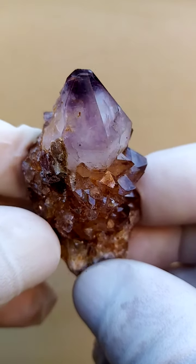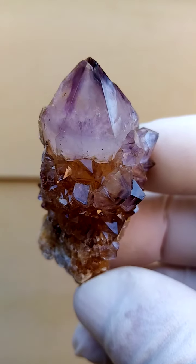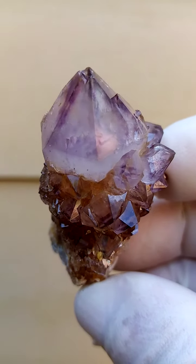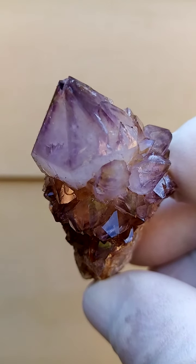All the way from South Africa — spirit quartz, amethyst, smoky amethyst I'd say in this case. Very unusual color for this deposit, and a very pronounced, definite, lovely patterning inside it.